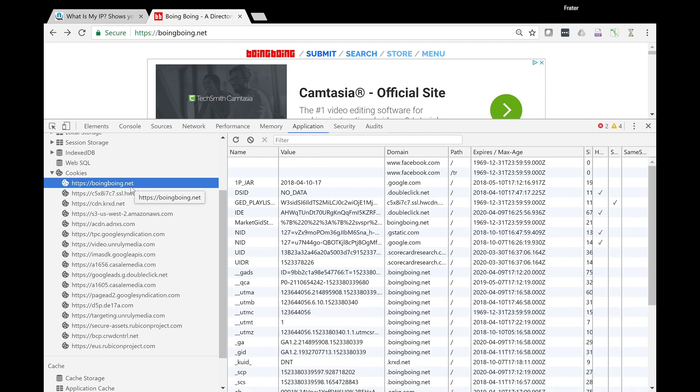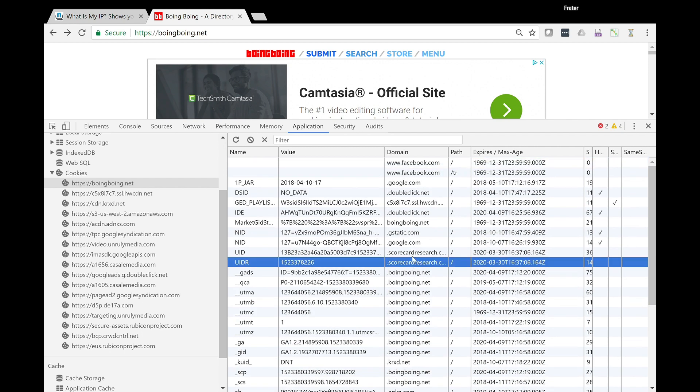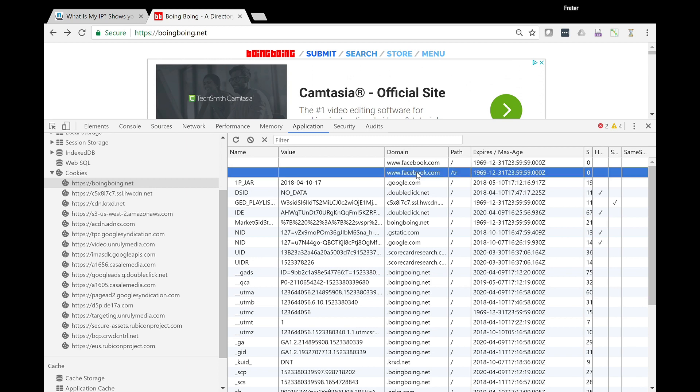If we click on Boing Boing itself and look at their cookies, you'd think these guys aren't really tracking me — but sure enough, they are. Here's Facebook, Scorecard Research, DoubleClick. So that's one of the instances where you're not on Facebook, but you're being tracked by Facebook anyway. They talk about how to get around Facebook tracking while they're allowing Facebook to track you. They might not even know.